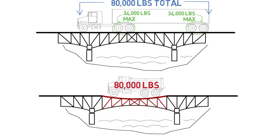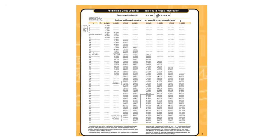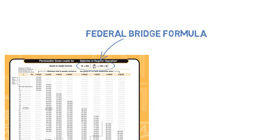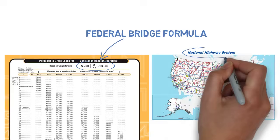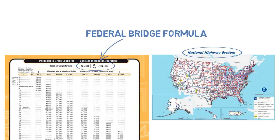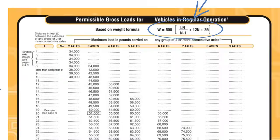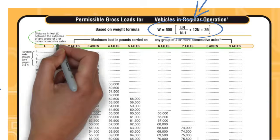These limits prevent potentially severe damage that could occur if the same weight were concentrated to a smaller area. A truck like this would be committing at least three weight law violations in extreme amounts and would be facing harsh fines. The federal bridge formula is used to calculate weight limits across the US on the national highway system, and many states have adopted it statewide as well.